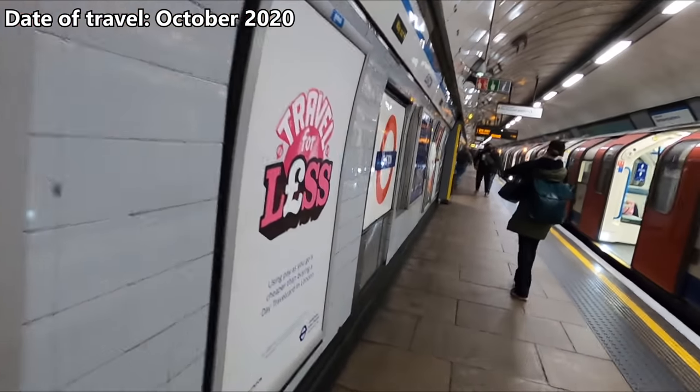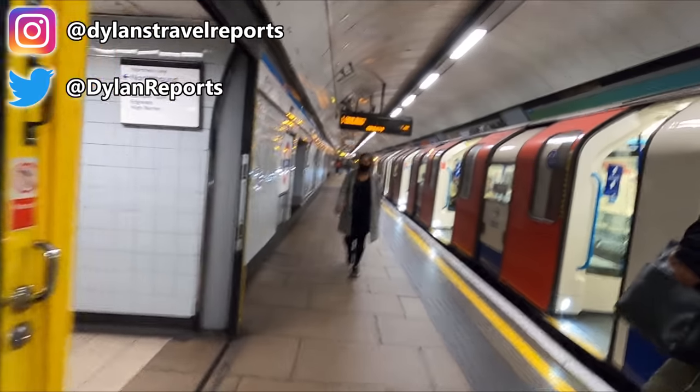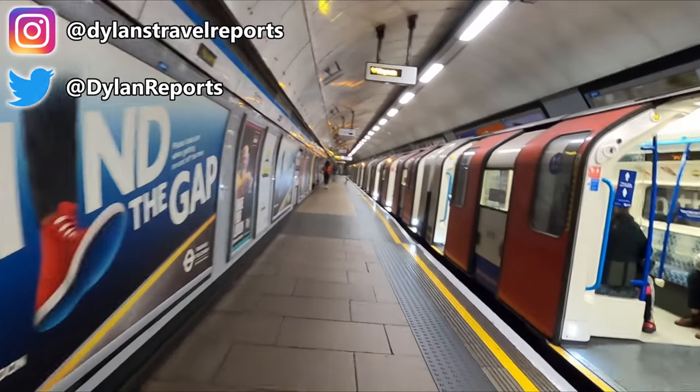Hello and welcome to this Monday's video. You join me as I'm just getting off the London Underground at Euston. Today we'll be heading up to Birmingham New Street with Avanti West Coast. First, let's head up to street level and have a look around Euston Station.